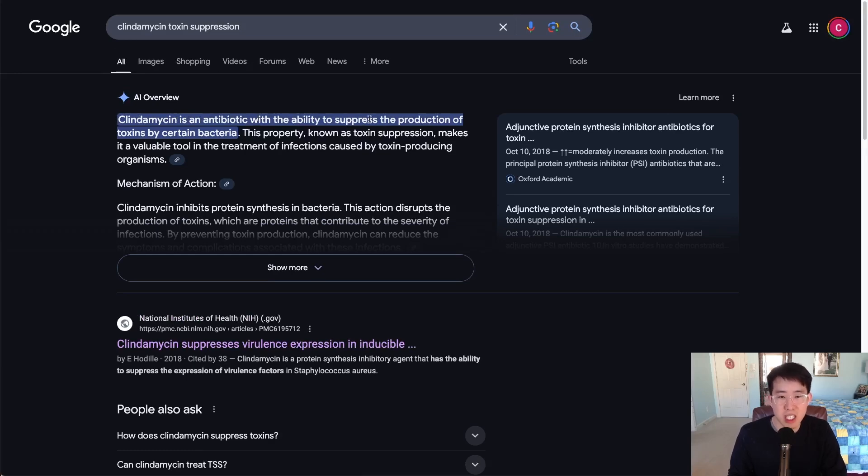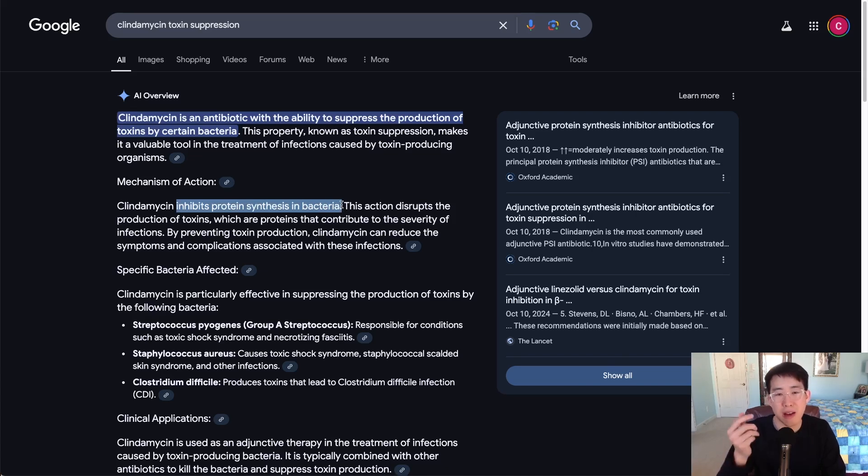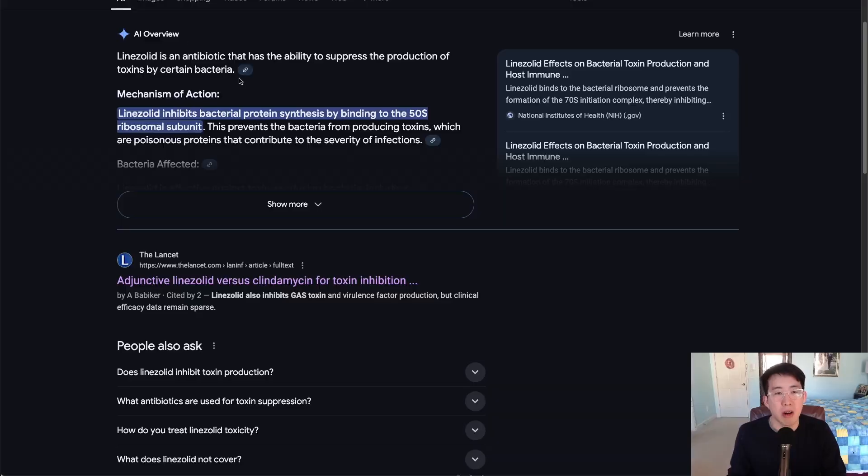Clindamycin has a known ability to suppress the production of toxins by certain bacteria. The way it does this is by inhibiting protein synthesis in bacteria — it binds to the 50S ribosomal subunit, which you may remember learning in medical school, and that's how it inhibits protein synthesis.